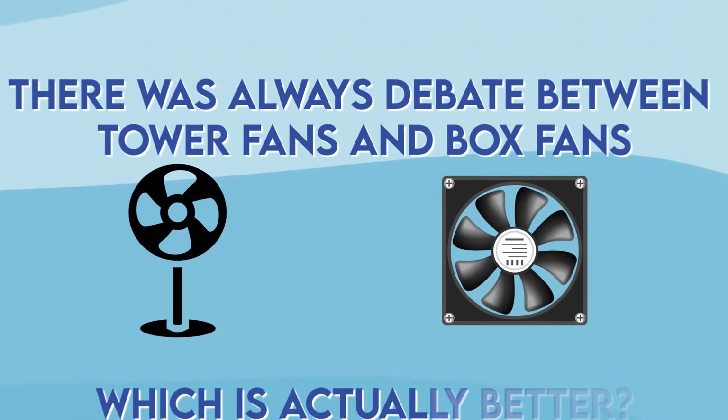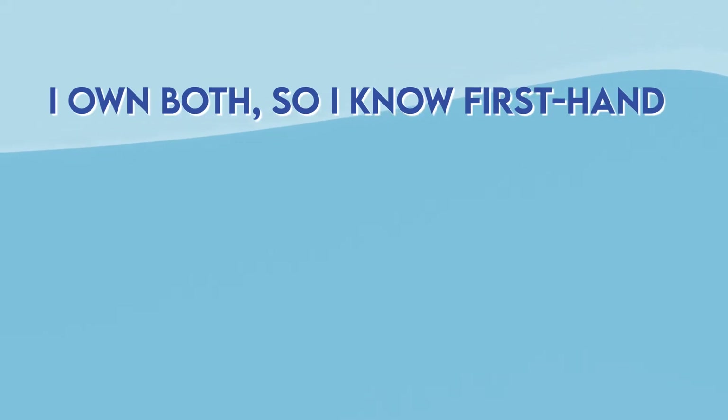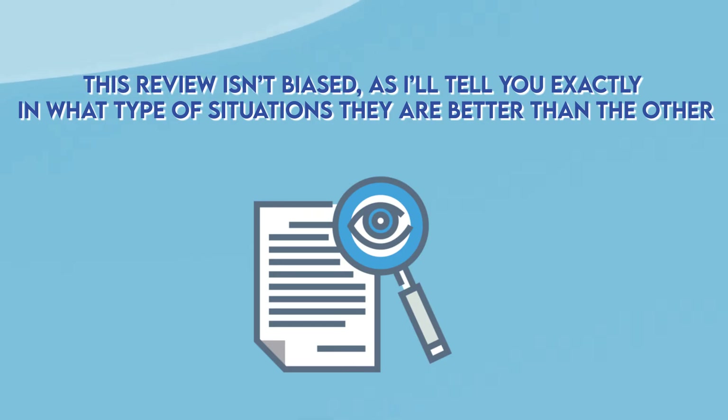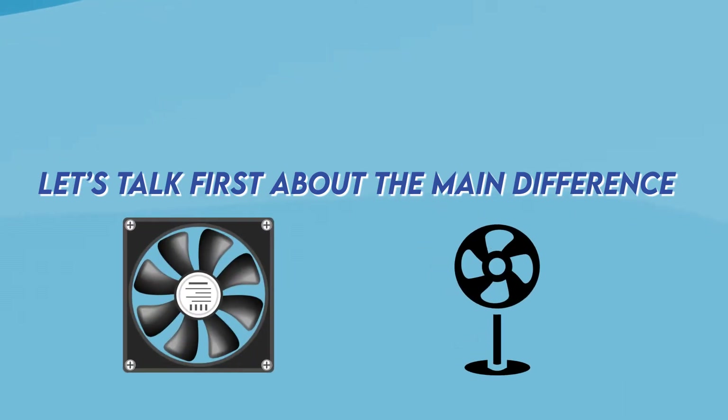There's always a debate between tower fans and box fans — which is actually better. I own both, so I know firsthand the benefits and disadvantages of both. And this review isn't biased, so I'll tell you exactly what type of situation each is better than the other. Let's first talk about the main differences between these two options.